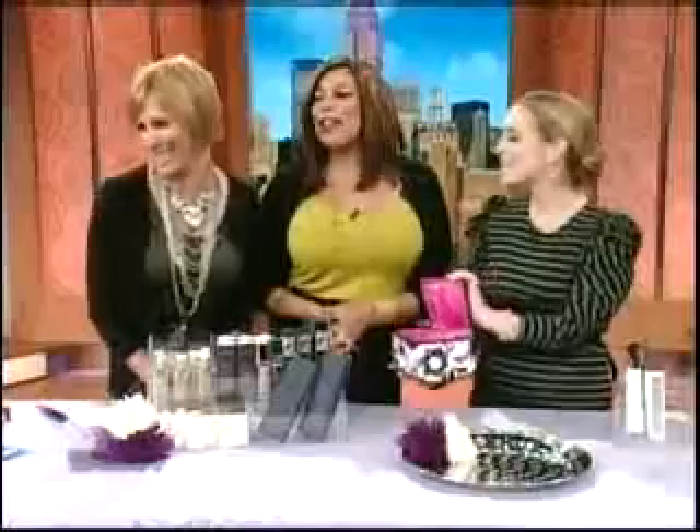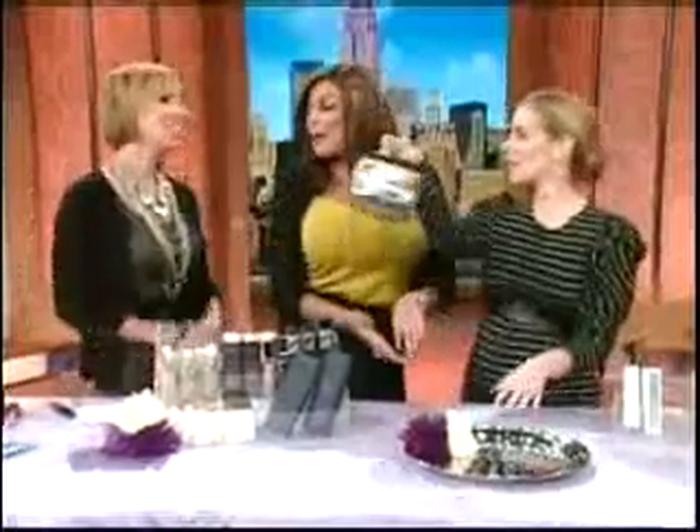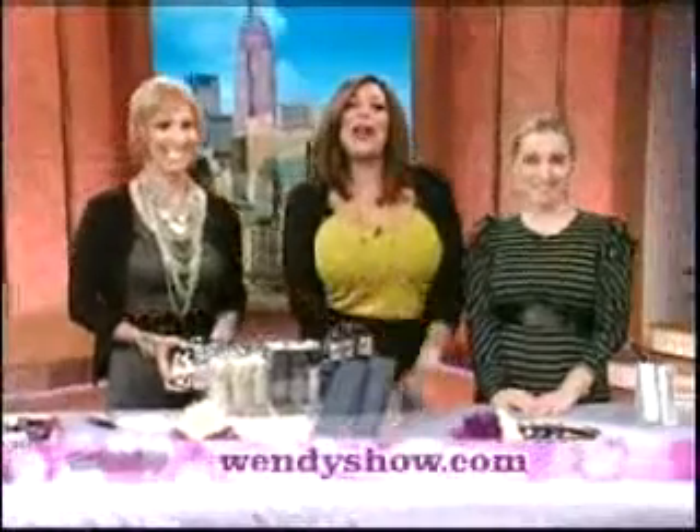Look how nicely edited that makeup bag is now! Jen Spallick, thank you so much for being here. Nancy, you're going home with a brand new makeup bag with your essentials in it. For more information about these tips, log on to WendysShow.com.